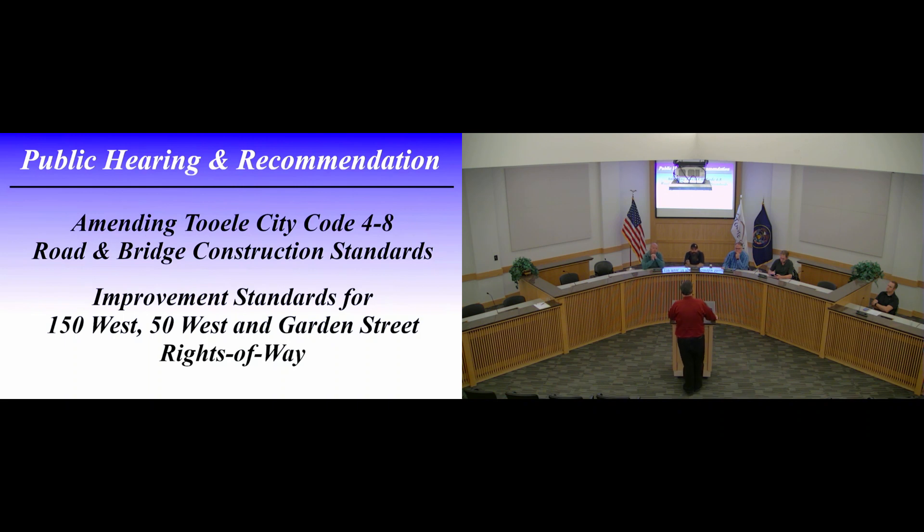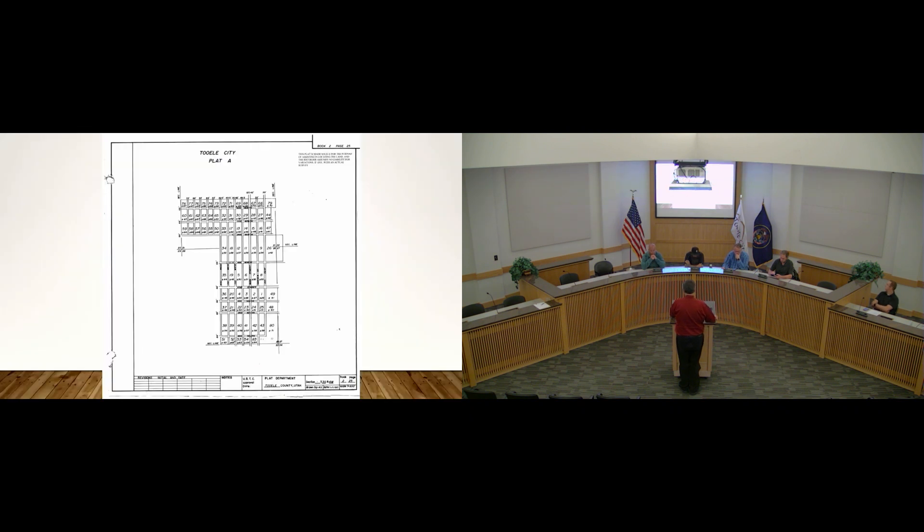Before he departed, I will do my best to present it. Roger, Paul, and Chairman Brady, if I miss something, please feel free to chime in and correct me. In Tooele City, we have some interesting streets. We have what they call secondary class roads — some people call them alleys.